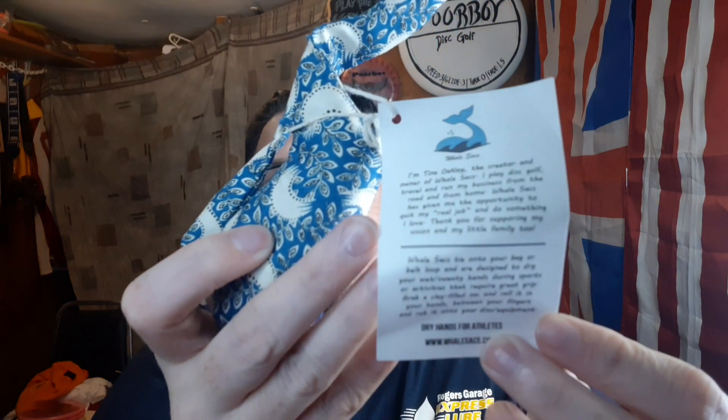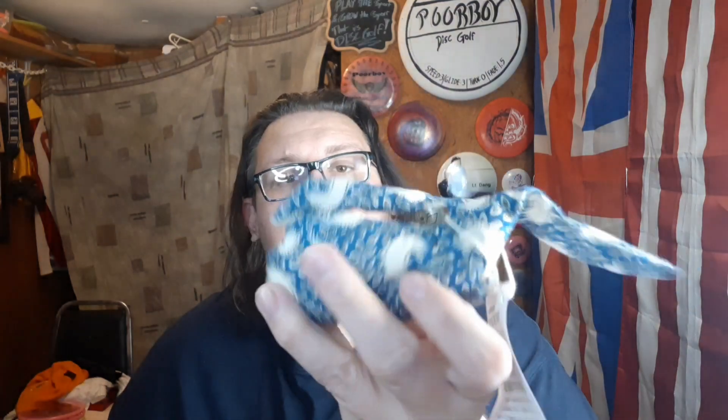Each one of them comes with a card that tells you a little bit about Tina and the Well Sack, tells you how to put them on your bag, and talks about how they help save the wells with each bag that they sell. These things are awesome.